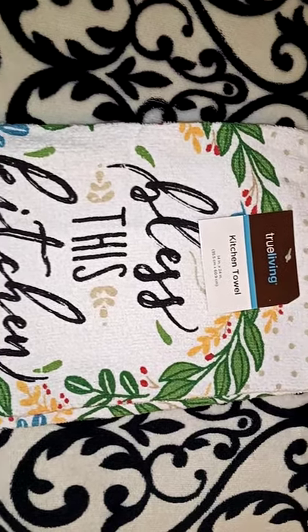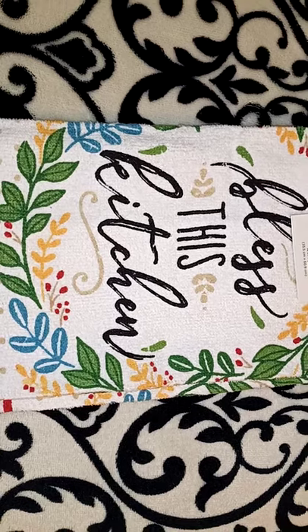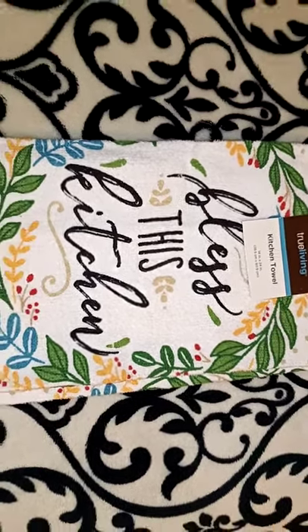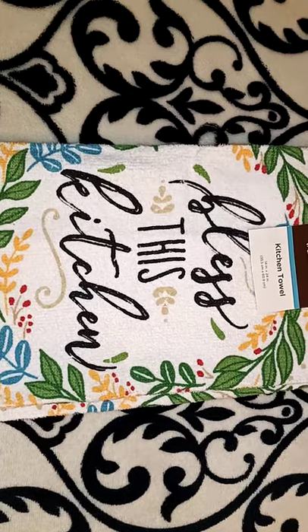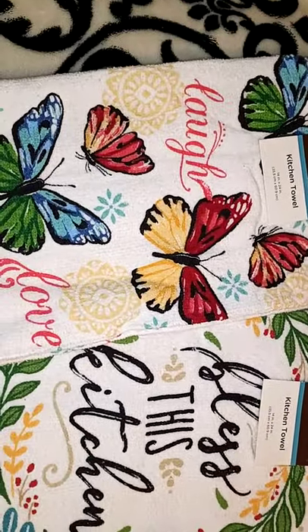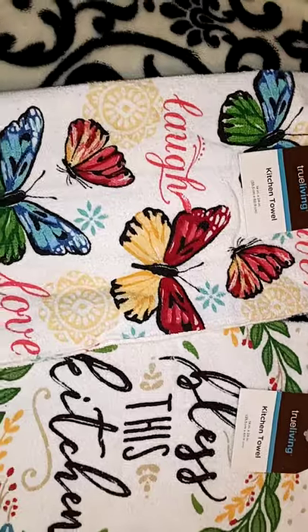So I got this hand towel to go into one of the sprinkle baskets. It was a dollar. It says 'Bless This Kitchen.' It wasn't my favorite, but I did think it was cute for a dollar. I got a second dish towel for another sprinkle basket. It's got the butterflies, and it says 'Live, Laugh, Love.'